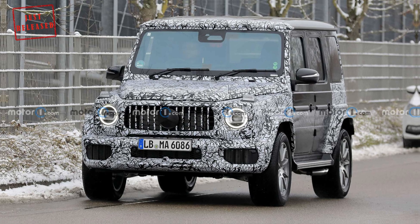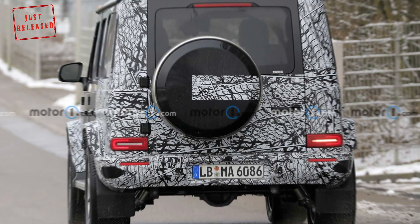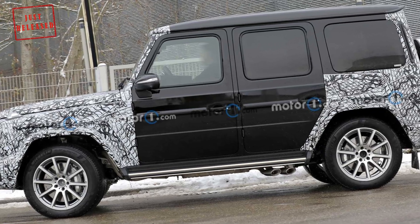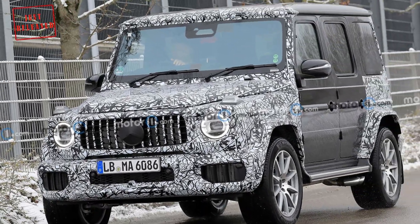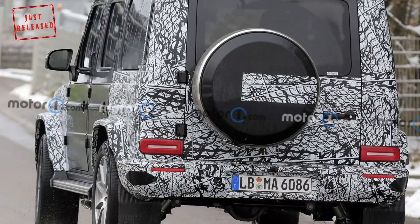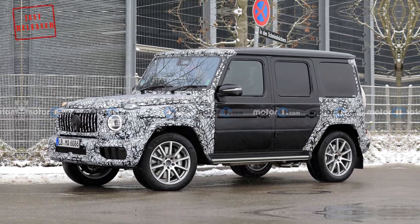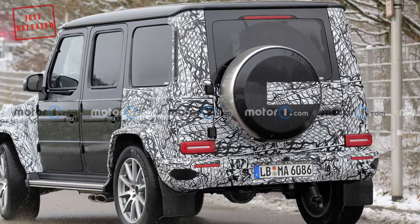The available spy shots suggest that Mercedes is preparing only minor revisions for the refreshed G-Class. Photos show small tweaks to the front end for the G63, but no significant alterations. Rumors suggest the cabin might receive more significant upgrades than the exterior, possibly adopting the large screens already available in Mercedes products like the S-Class and C-Class. The refreshed G-Class will reportedly debut around the middle of next year, arriving at about the same time as the fully electric EQG.